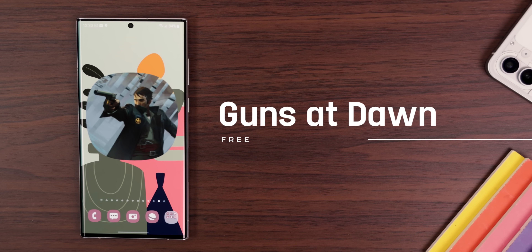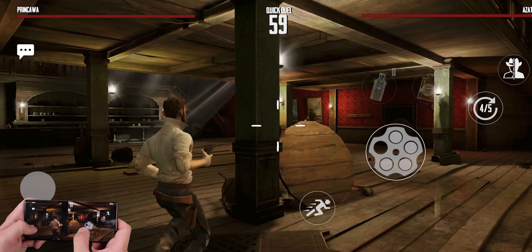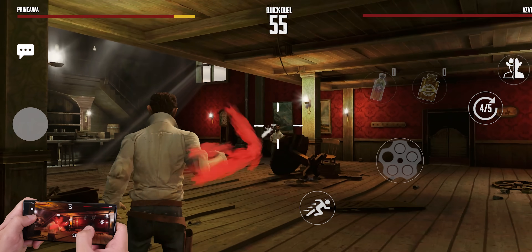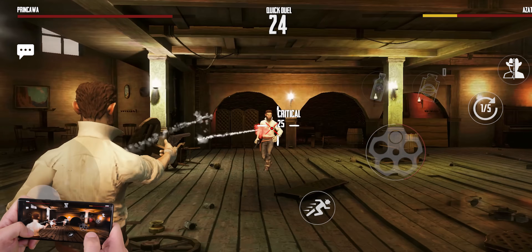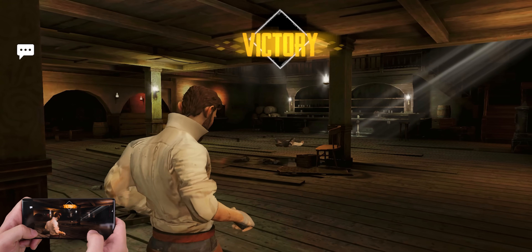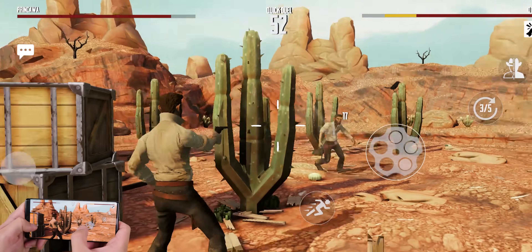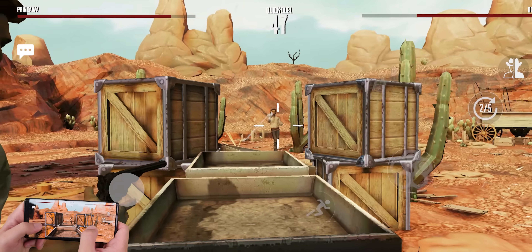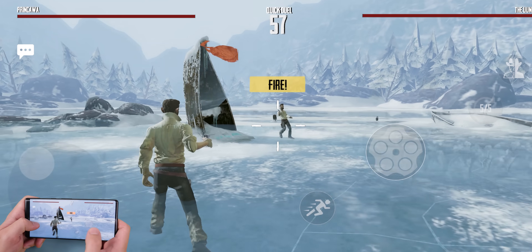Guns at Dawn is another PVP game — an old-timey gun duel game with great graphics and gameplay. Your objective is to shoot the other player before they shoot you. You'll get several tries, and depending on where you aim, some body parts count for more points. As you progress, you can upgrade your weapons and characters, but your opponents will do the same, and it gets really intense. Navigating the game is pretty easy and the controls are easy to pick up, so anyone can start playing right away. The only downside is it can be a bit repetitive, but overall it's a great time killer.